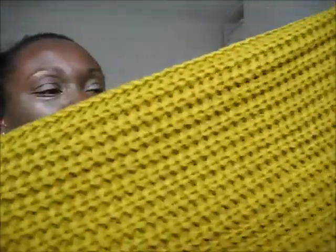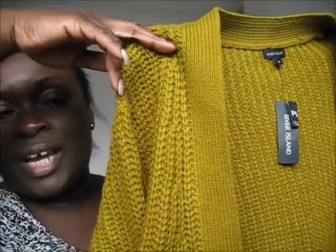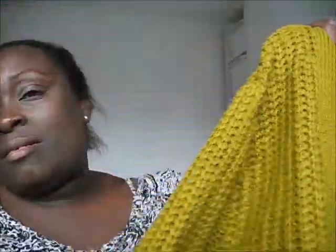This jumper is gorgeous — a lovely mustard colored chunky baggy knit jumper. I think it was reduced. It was £35. Isn't that lovely? Too hot for now of course, but I'm buying things for later this year and for winter. I love that one.